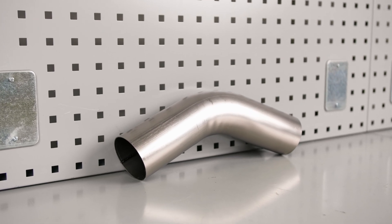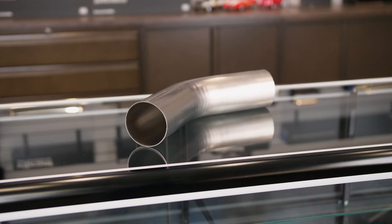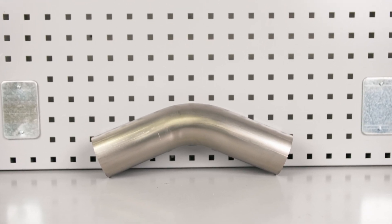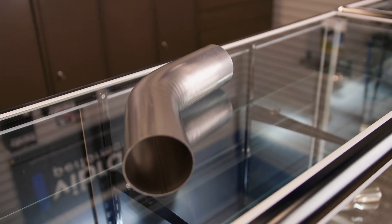Titanium Mandrel Bends, manufactured from 1.2mm thick CP1 titanium tubing. Vibrant titanium bends are approximately 70% lighter than equivalent 16-gauge stainless bends, while still offering the same overall strength and performance.